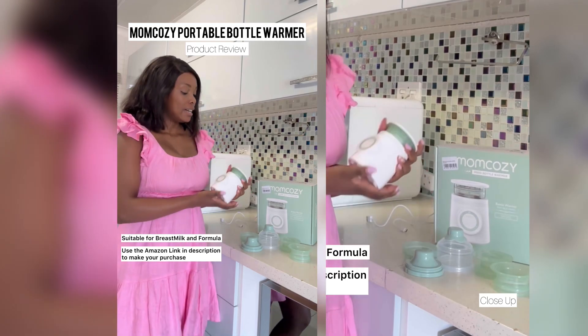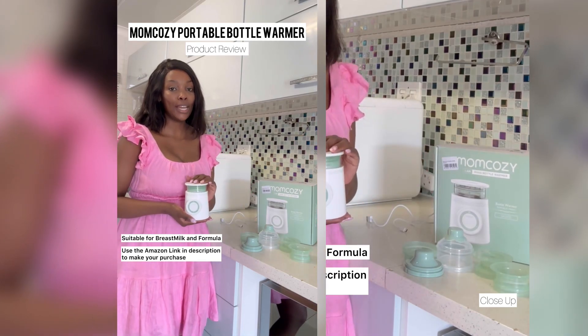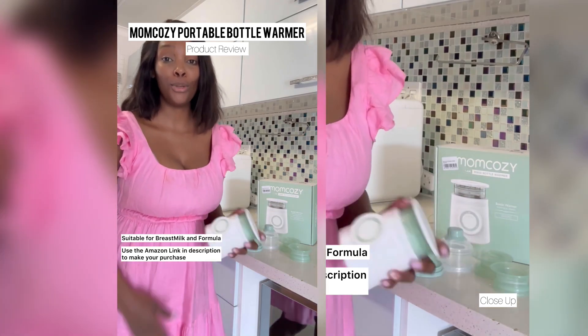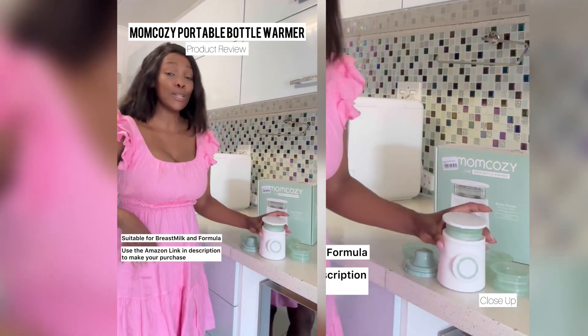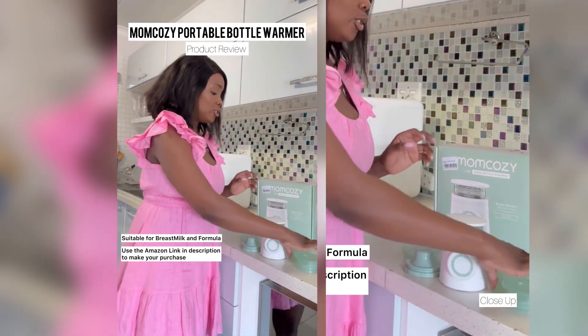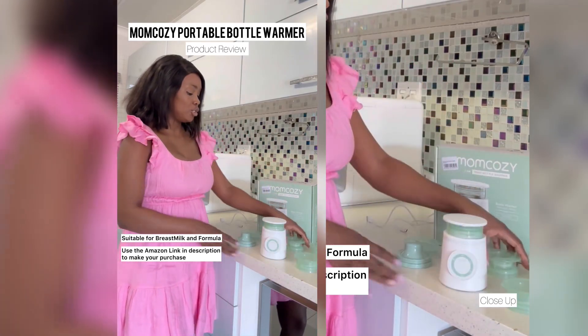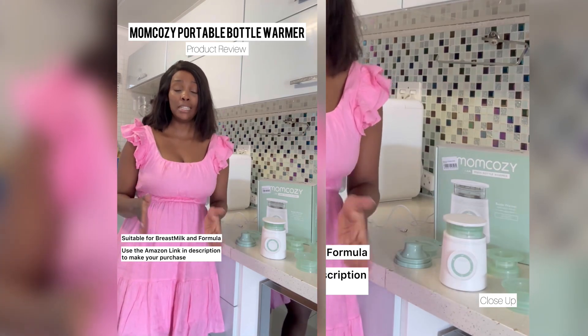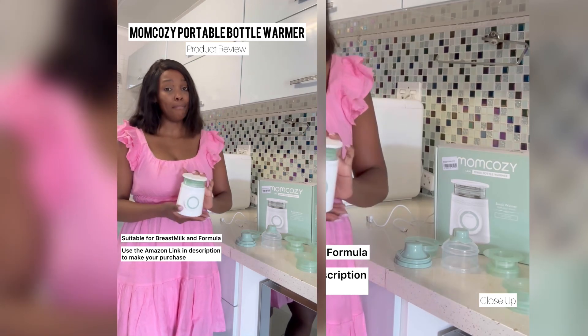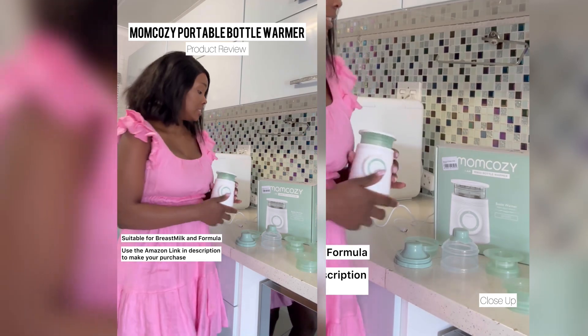I'm back with another one. This bottle warmer - you guys, you need it. That's the end of my product review: you need this bottle warmer, it's going to make your life easier. Whether you're using Dr. Brown, Avent, Philips, or Tommee Tippee like I am, you're going to need this product.